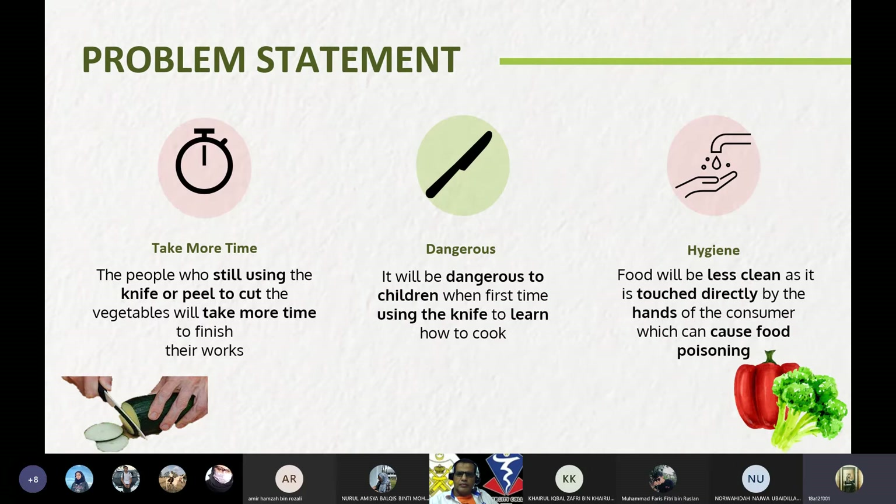For our mini project, the problem statement is: first, it takes more time — people who still use a knife or peeler to cut vegetables will take more time to finish their work. Second is danger — it will be dangerous for children when they first learn how to use a knife to cook. Third is hygiene — food will be less clean as it is touched directly by the hands of the consumer, which can cause food poisoning.